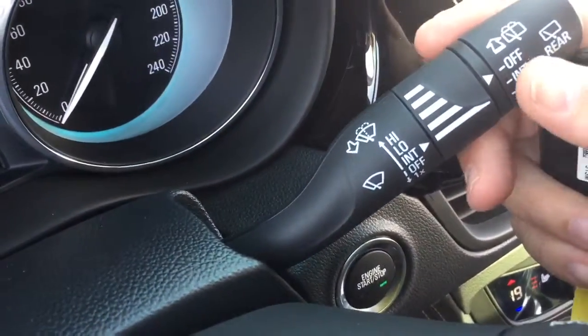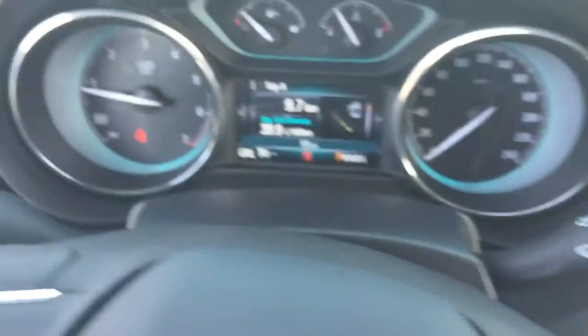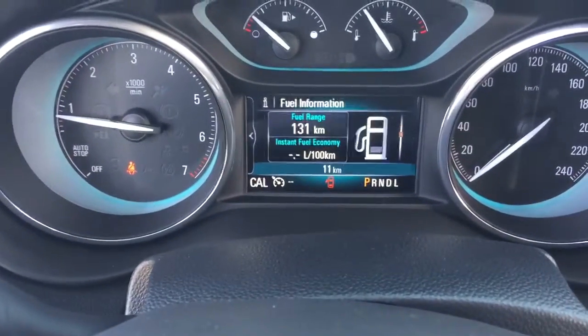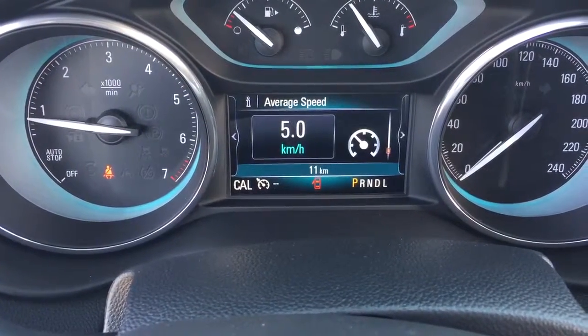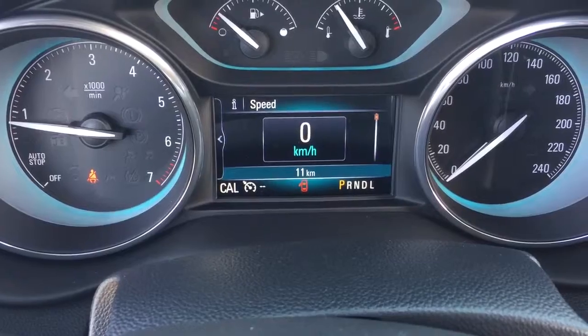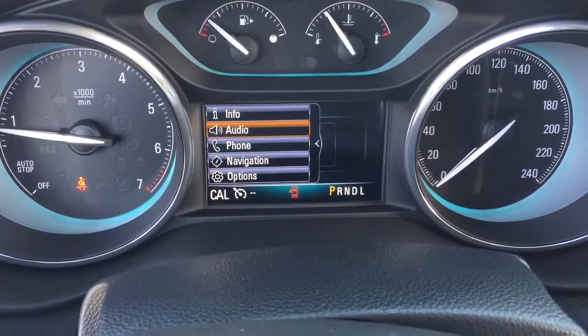Your intermittent wipers are over here on the right-hand side. And a driver information center, which can display things such as trip computers, fuel information, oil life remaining, tire pressure monitor, average vehicle speed, and coolant temperature — all of this and more right here on the driver information center.